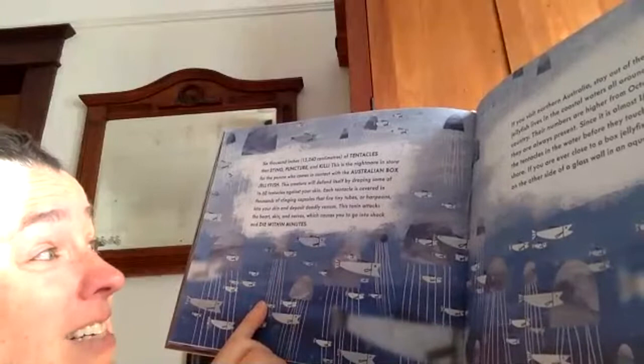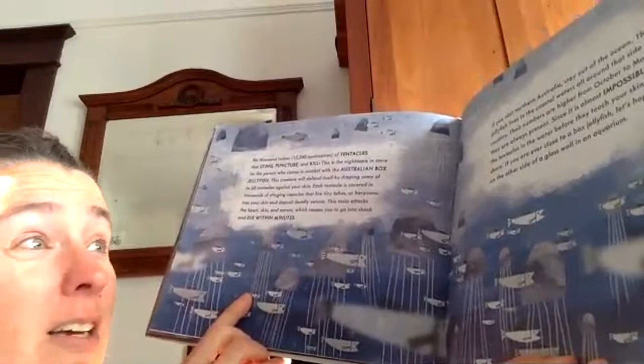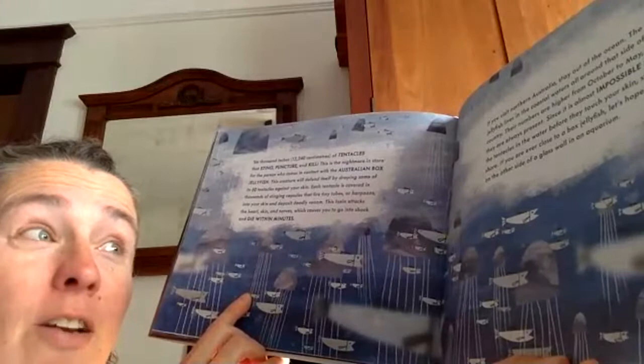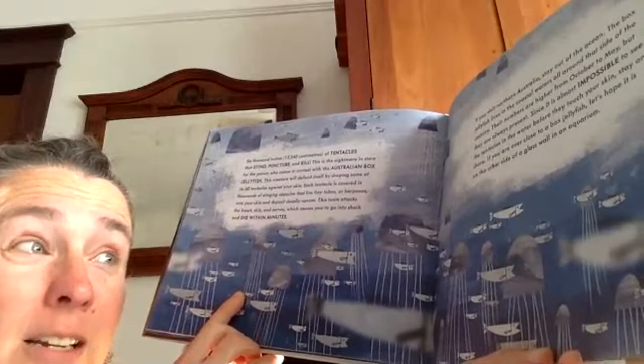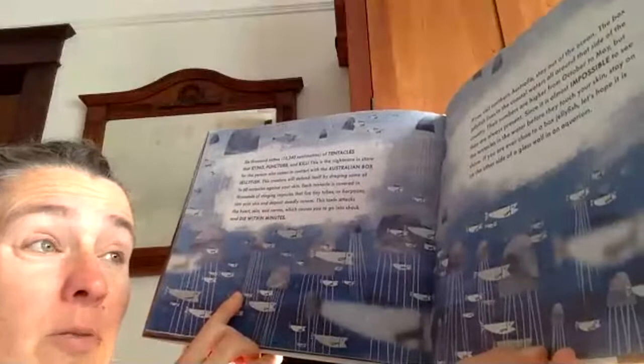If you visit northern Australia, stay out of the ocean. The box jellyfish lives in the coastal waters all around that side of the country. Their numbers are higher from October to May, but they are always present. Since it is almost impossible to see the tentacles in the water before they touch your skin, stay on shore. If you are ever close to a box jellyfish, let's hope it is on the other side of a glass wall in an aquarium — that's the best place to see these dangerous animals.